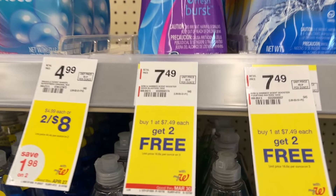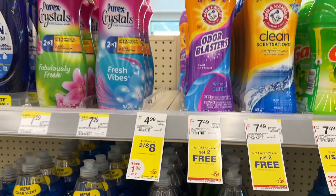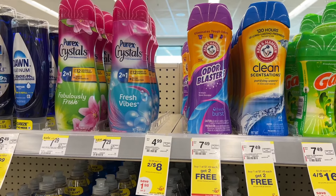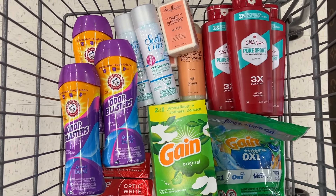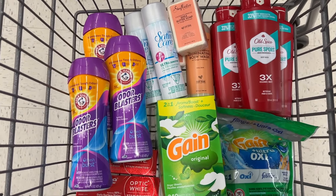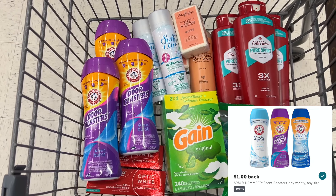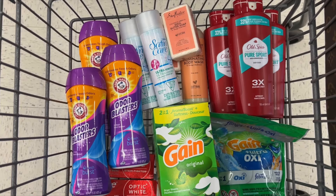The Arm & Hammer scent beads or boosters are $7.49 each, and they're buy one get two free. So pick up three of these for $7.49. Ibotta has a $1 cash back on each one, so your final cost for all three will only be $1.49 each. I think that is an awesome deal to pick up this week if you need that product.